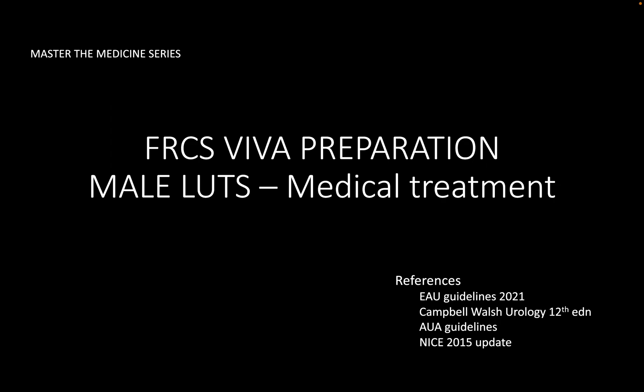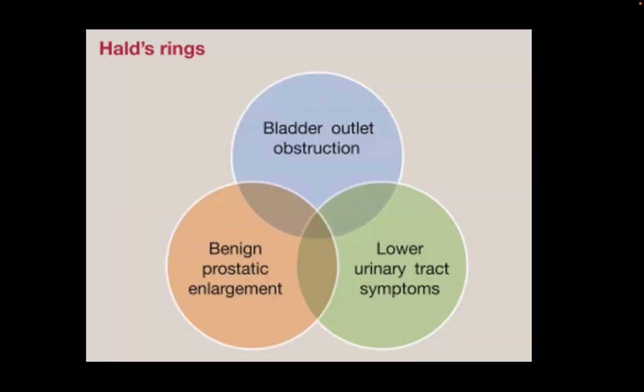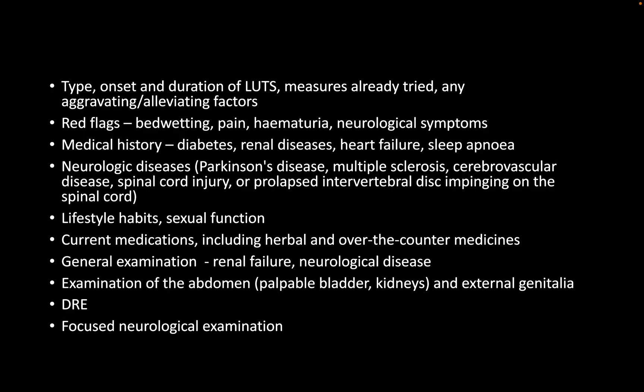You mentioned U&Es — what is the importance of them? If suggested from the history, he is likely to have high-pressure retention. A baseline U&E will give us an indication of his kidney function, and subsequently, after managing that, we will monitor his progress. So it will give us a clue if there is any evidence of high-pressure chronic retention.